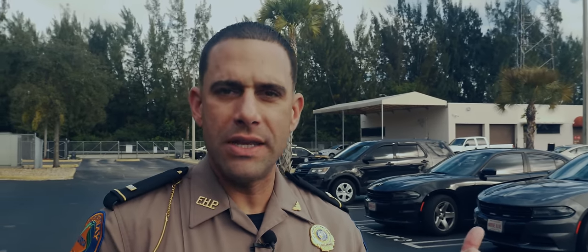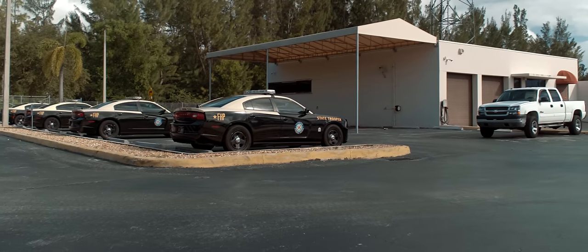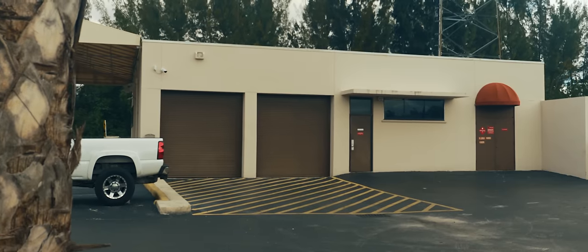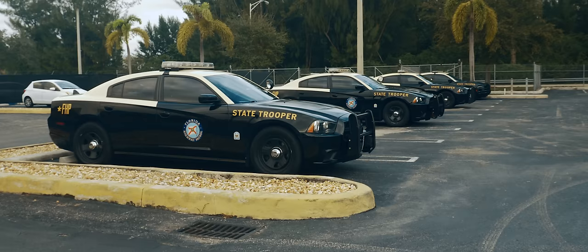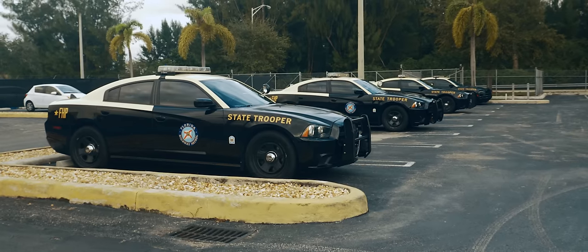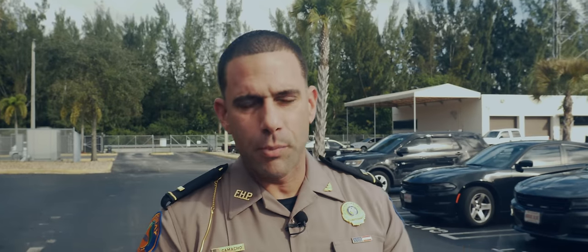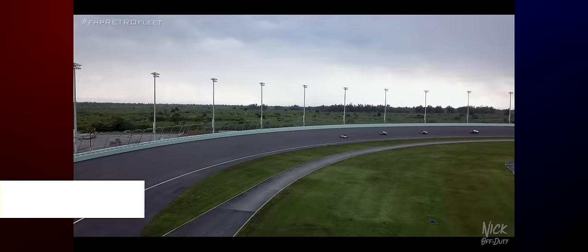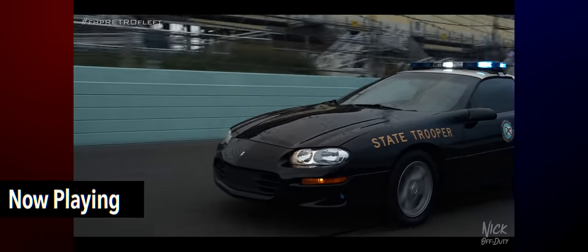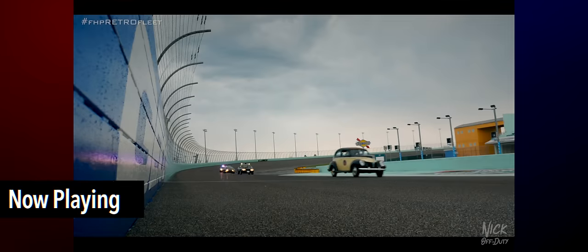So right now we're at our headquarters for Troop E, at the back area where our members park their vehicles. We have our vehicle installation area — anytime we get equipment that needs to be installed, whether it's a new camera system or any type of equipment, it's right back there. That's also where we keep our spare vehicles in case a trooper needs to swap out. And back there is where we kept the retro fleet — that's where we keep some of our goodies.